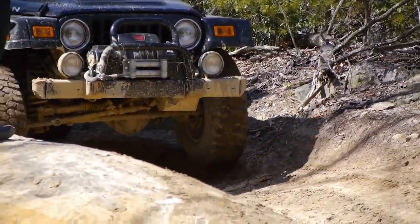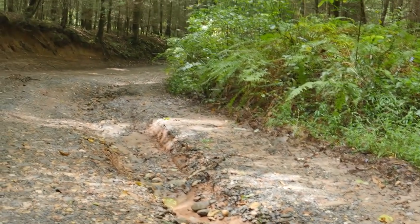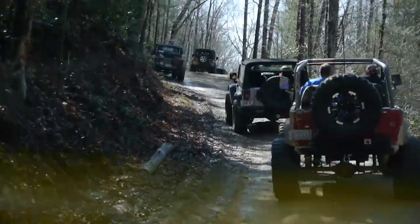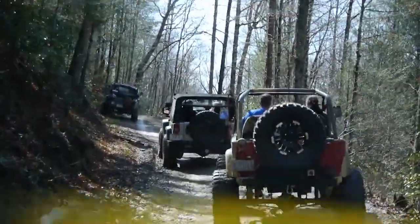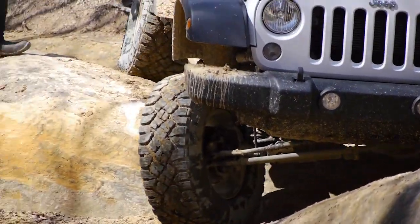Once you have figured that out, you can look for optional routes that may have some fun challenges. Take a moment or two to look ahead as far as you can see and figure out where you want to end up. Don't drive into a dead end because you didn't scout your route. Look for rocks, logs, or anything else that is higher than your ground clearance.